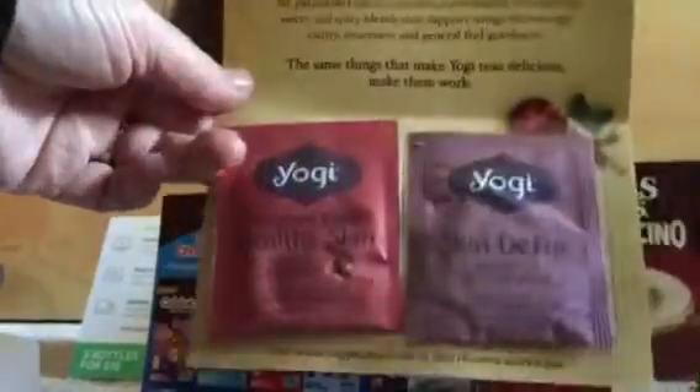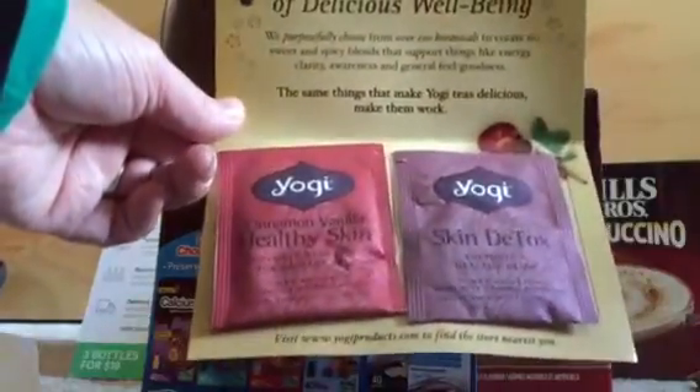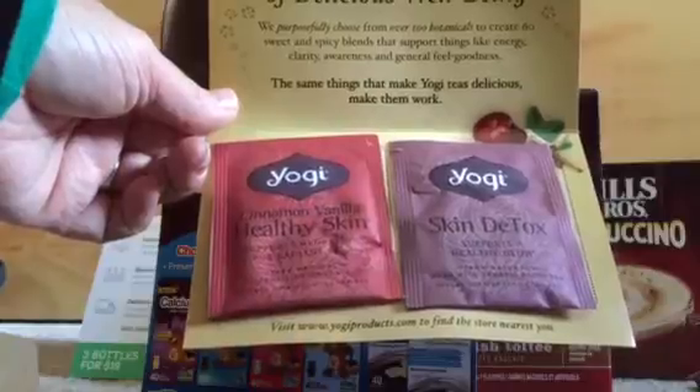There is an envelope here. Yogi! Let's see what we have — how good can you feel? Two different types of tea: one is cinnamon and vanilla for healthy skin, and one is a skin detox. We'll go ahead and try those out.